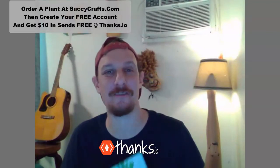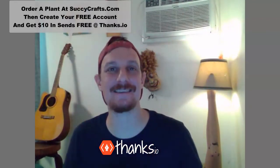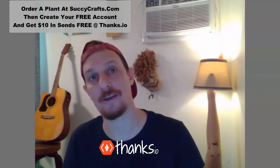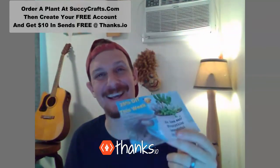Definitely check out SuckyCrafts.com, go to their website, order yourself a succulent. And then check out Thanks.io if you want to implement this kind of cross-channel remarketing, retargeting, customer lifetime value enhancing for your business. Thanks.